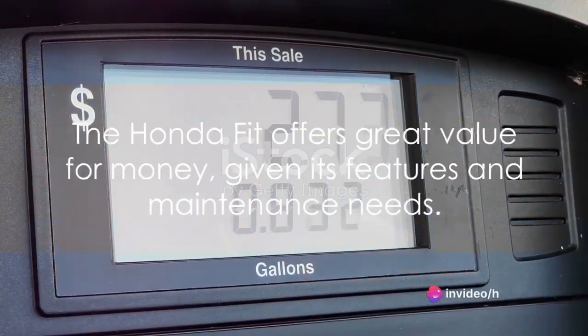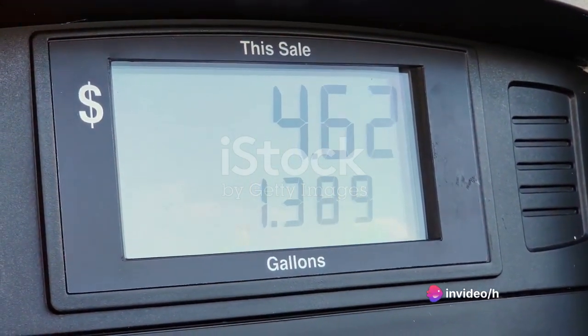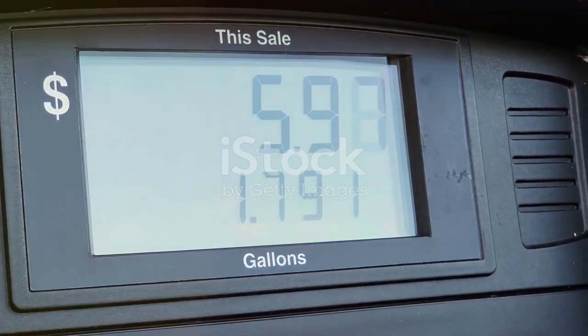In conclusion, the Honda Fit's affordable maintenance and competitive pricing add to its appeal, making it a smart choice for car buyers. The Honda Fit offers great value for money, given its features and maintenance needs.